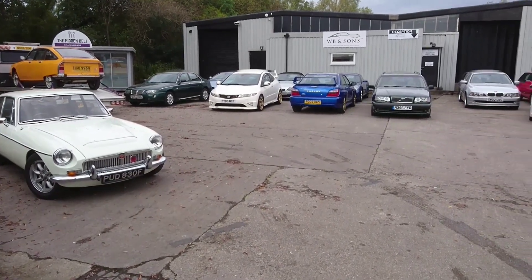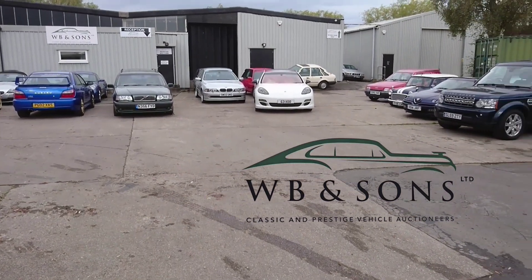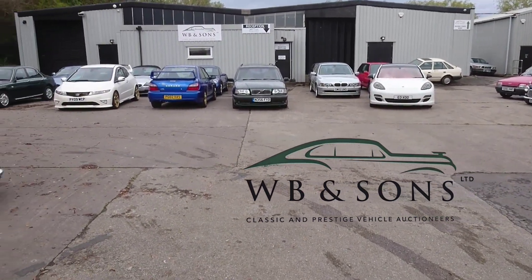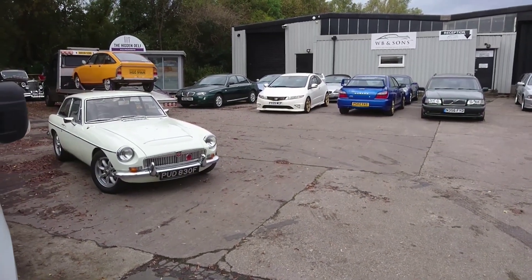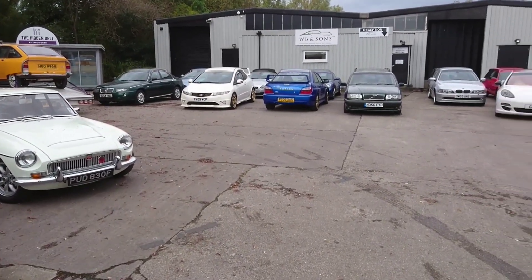Alright guys, we're going back to this part 2 — it's a WB & Sons October auction. In this one we're going to have a look at some of the performance, retro, and classic cars, and there's even a record-breaking car in there as well. So we'll get in, we'll have a look about and see what there is to see.